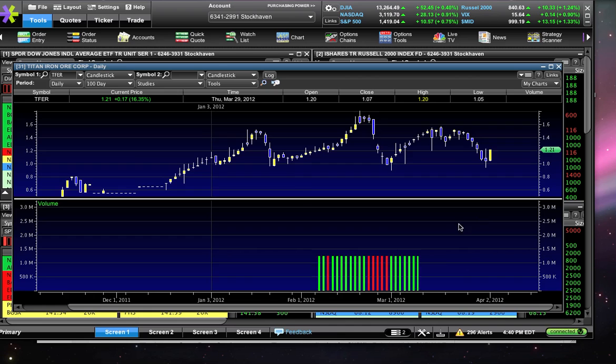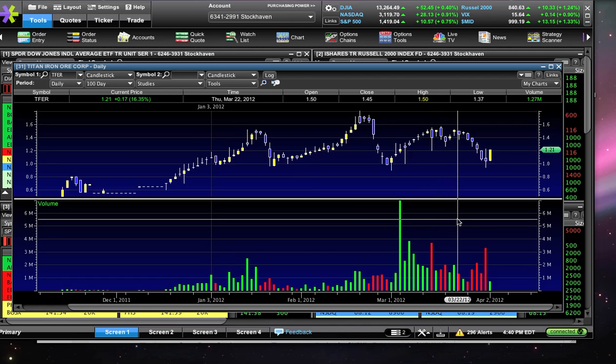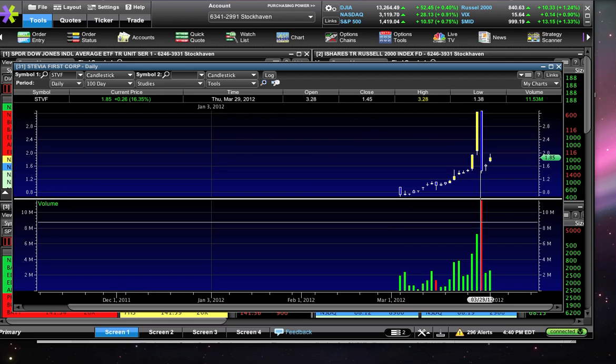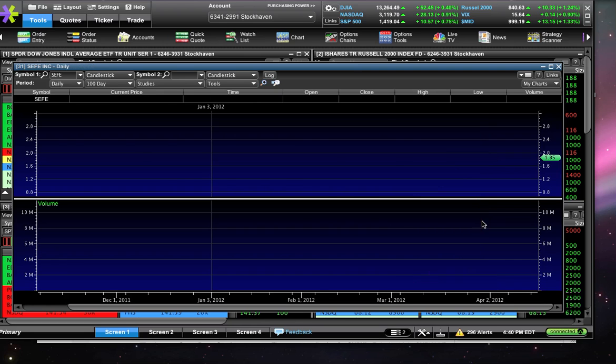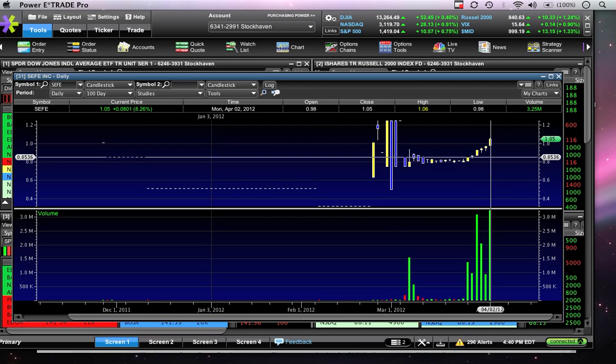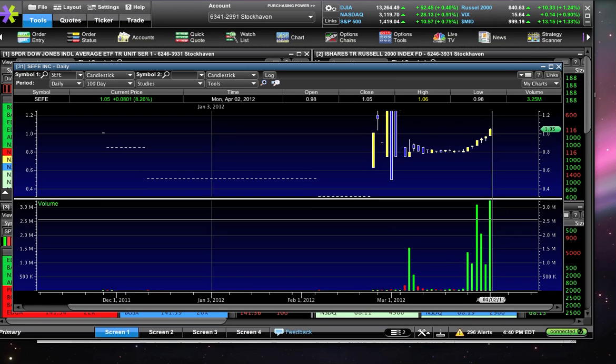I'm not saying SEFE is going to go to $1.40 or $3 like TFER or STVF. I'm simply being aware of what's going on in the market I'm focused in. You need to be aware of your surroundings. To that same token, TFER had a big down move from $1.60 all the way back down to a buck. STVF had a big down move from $3.25 down to $1.50 — giant drops. I'm not saying that's what's going to happen with SEFE, just pointing out what's happened to other dollar stock promotions. As for support and resistance: 98 cents on the low, $1.06 on the high. We also want to see volume continue to be strong — 3 million shares traded today, so we want to see at least 2.5 million shares trade tomorrow.